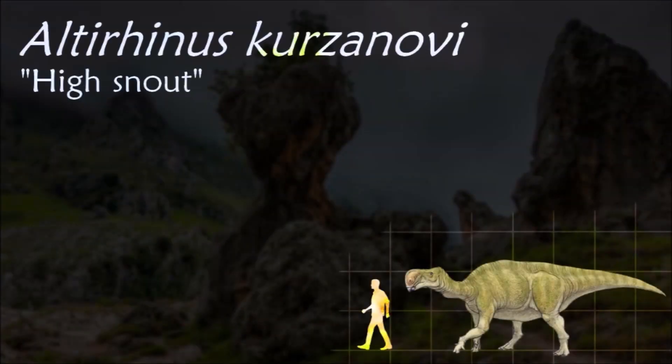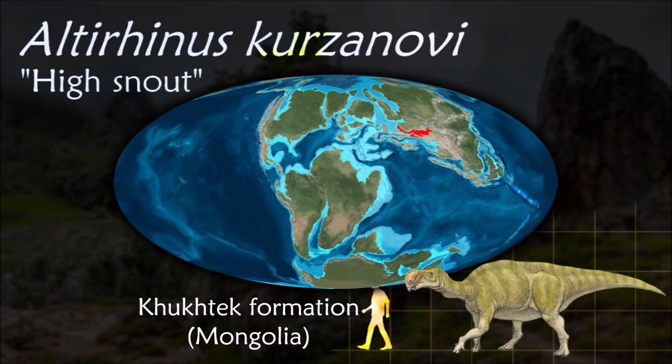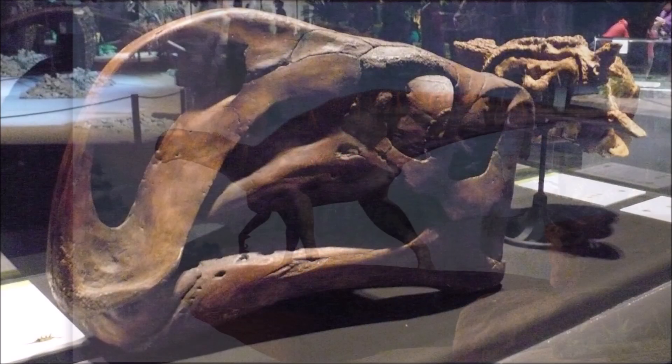With Altirhinus it shares a characteristic arched snout, which may have housed tissues to cool the blood, conserve water, or enhance the sense of smell. Alternatively, it may have facilitated communication through vocalization or visual display.